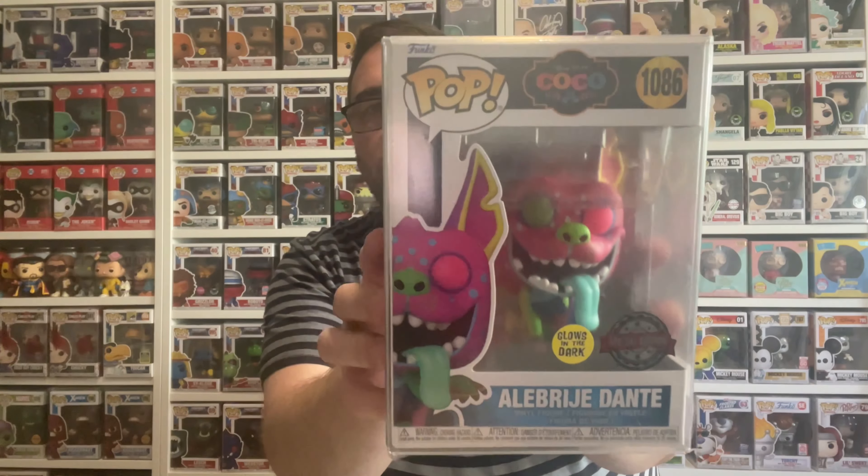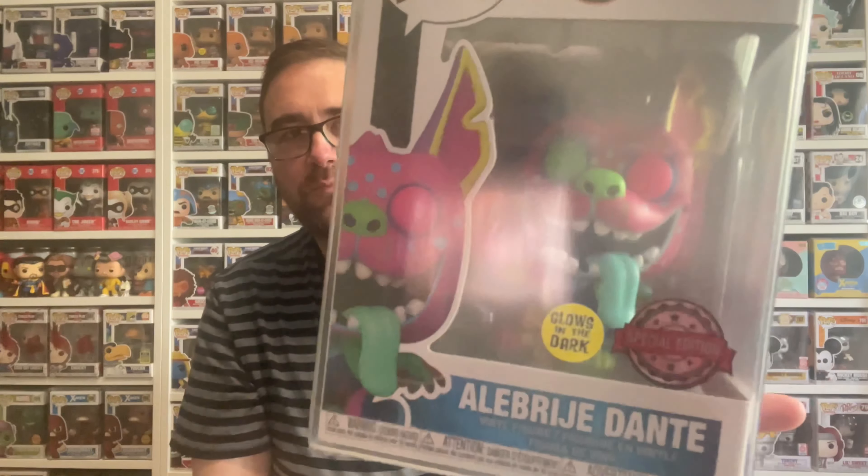I don't want to look at what I've got yet, because even if they're not top hits, it's still nice to get something good. There may be some commons, chases, or something I'd look forward to adding to the collection. Alright, let's start with pop number one — in three, two, one... We've got a glow-in-the-dark! This is Abuelita Dante from Disney's Coco. That's actually a pretty cool one. I don't have this one — in fact I don't have any of the Coco pops, and Coco was one of my favorite Disney movies of all time.